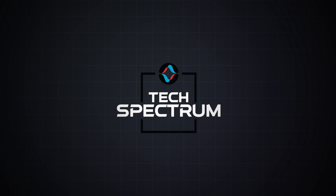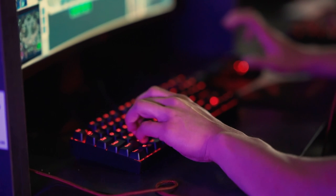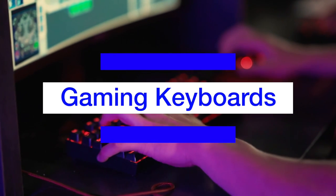Welcome to Tech Spectrum, where we review the top tech gadgets. In this video, we will be going over the top 5 gaming keyboards.